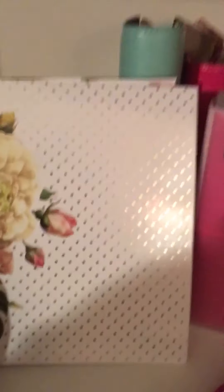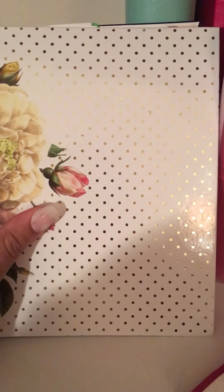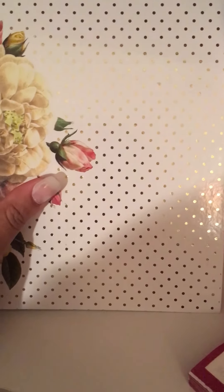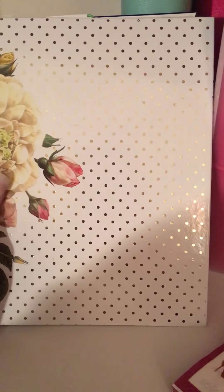Then I have this beautiful Heidi Swap Memory Planner — oh my gosh, it's so gorgeous. I bought it as a kit from Michael's because it's gorgeous, right? But I have not used it and it is now March, so I don't really know what I'm going to do with this at this point. It was definitely an impulse buy — it was not something I needed, but I just had to have it. You have to be careful doing things like that because then you don't use them and they just sit on your shelf, which is not a good thing.